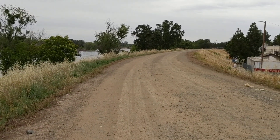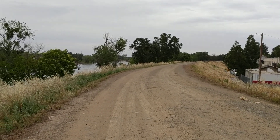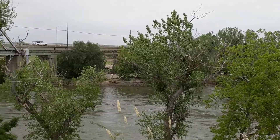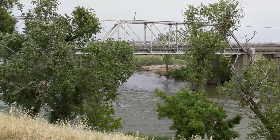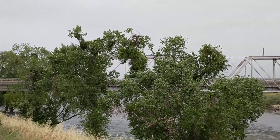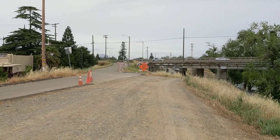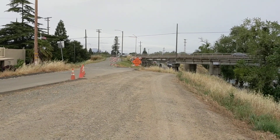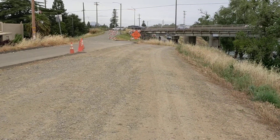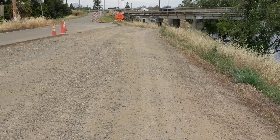This is the levee road that the big trucks are going to be using to come out of that construction site I've been showing you. It really looks like rain right now. And that's the bridge heading over from Yuba City to Marysville. Right there is where the levee goes down to the bike path. Okay, that'll be it for now. Hopefully you'll like, subscribe, and share. I appreciate your view. See you later.